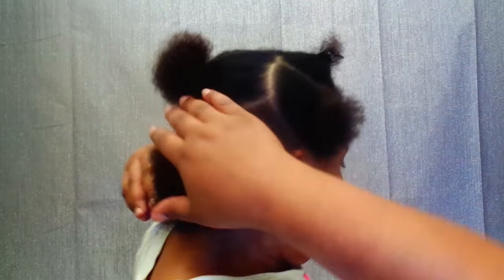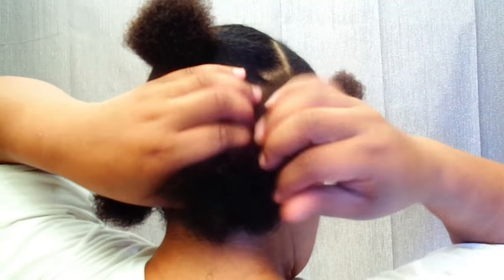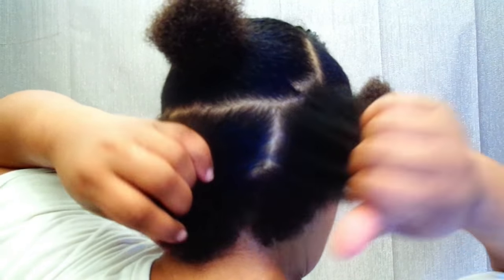Right back here, you can't even see it when it's parted. I'm noticing the change in my hair. So what I'm going to do is go ahead and get ready for bedtime.